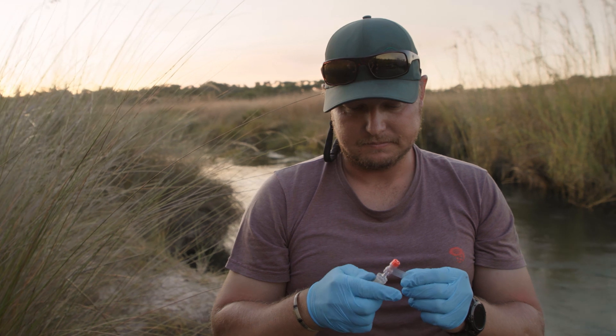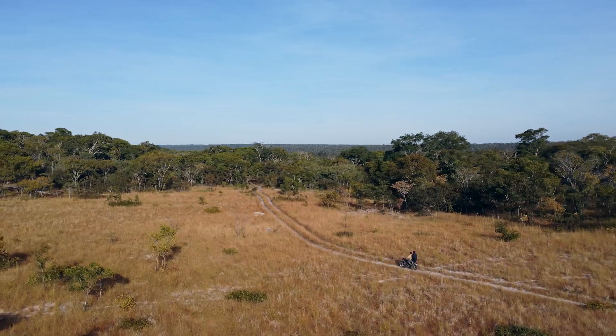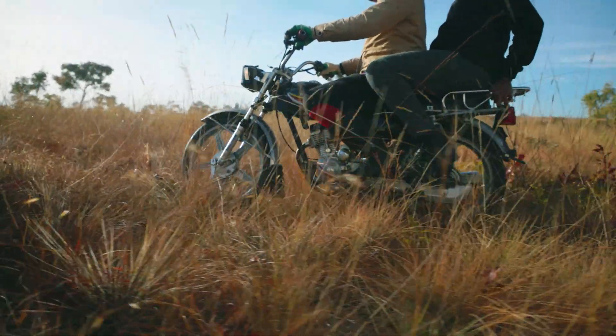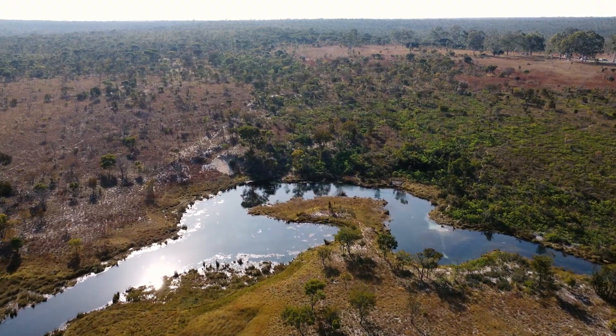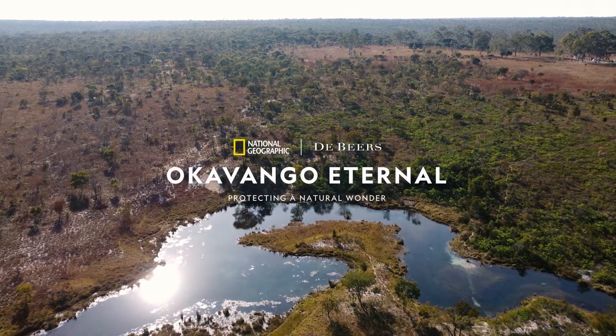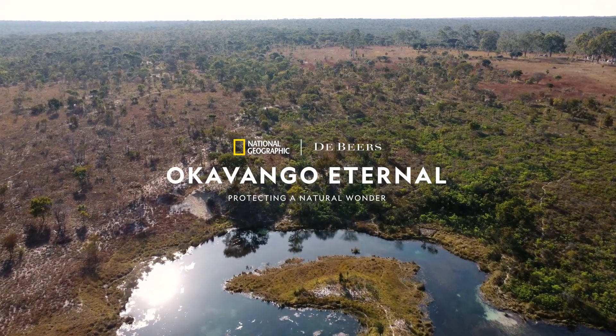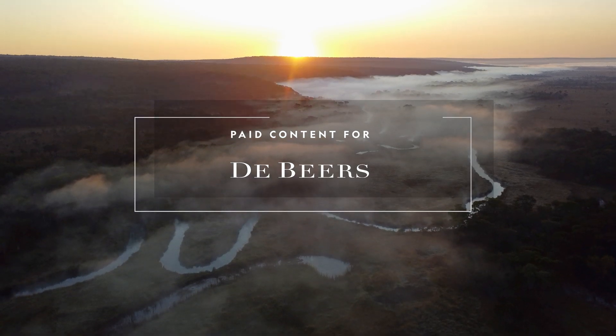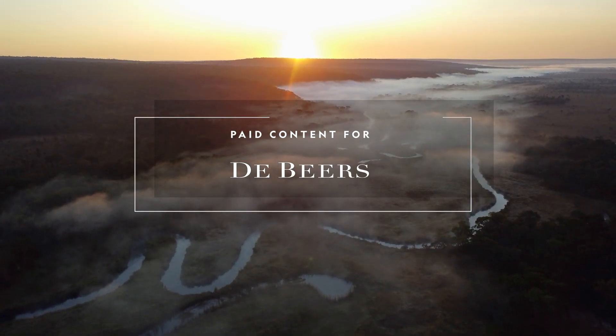Thanks to these useful technologies, Okavango Eternal can support the understanding of biodiversity in the region and help scientists know how best to support the future of this ecosystem.